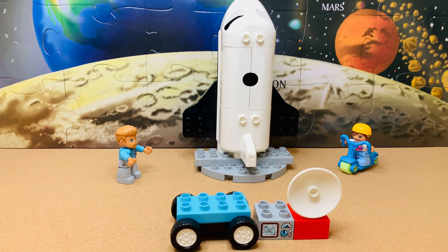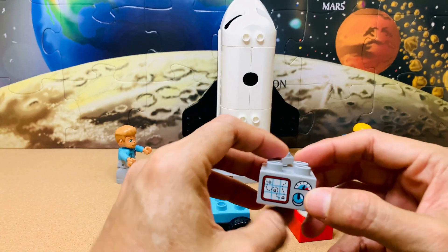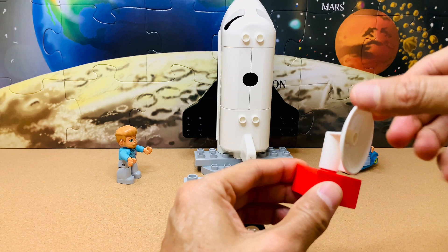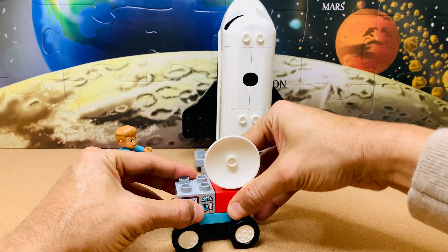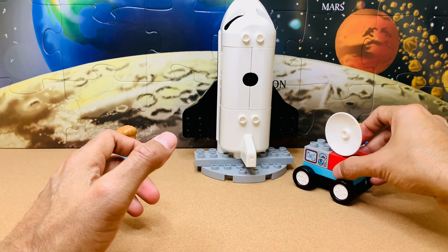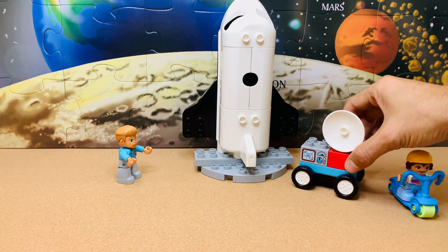We'll carry a few things in the spaceship which will help us find more about the moon. Can you spot the one with the red line? It will tell us how hot or how cold the moon's surface is and is called a thermometer. It's a radar, and it can capture signals from all directions. We'll also need this to drive through different parts of the moon once we reach — this time it will be used as a rover.